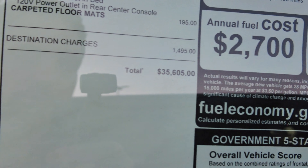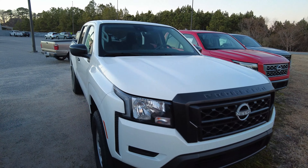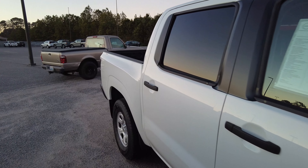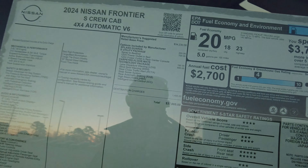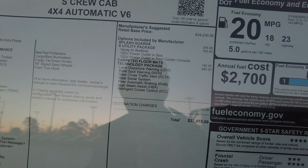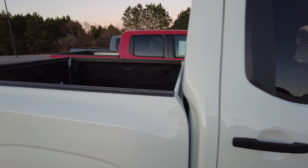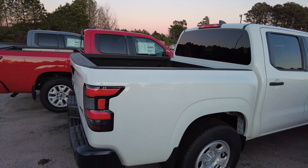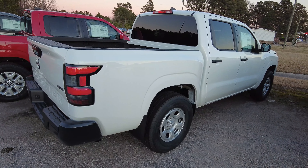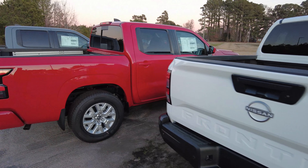The out-the-door price on this King Cab bare bones truck is $35,605 — that's pretty expensive. Now comparing to the crew cab over there with the short bed, that one is $37,865 with a few more options. Basically you're looking at a couple grand difference, and in most cases you're never going to get it configured at the cheapest bare bones spec unless you order it — manufacturers just don't produce those much.